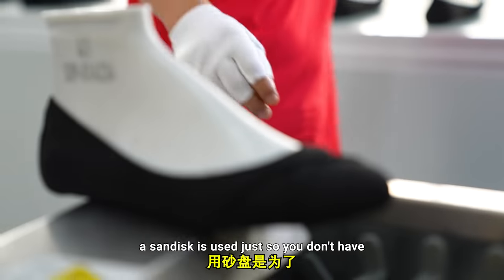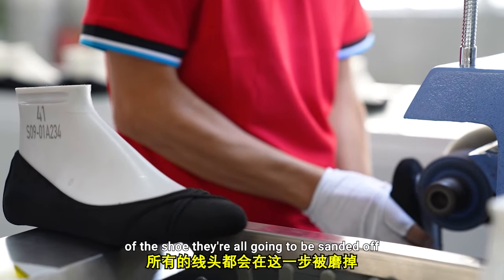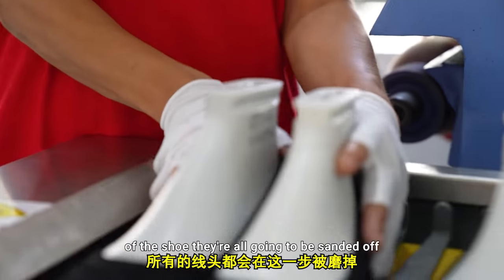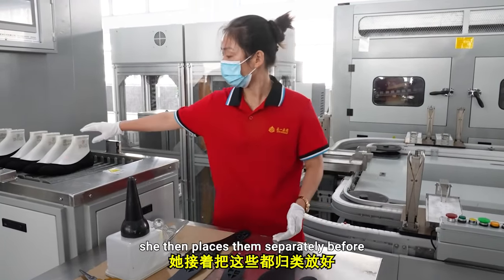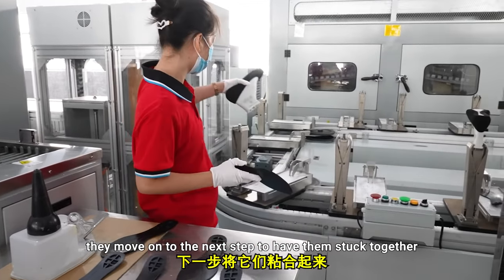A sand disc is used so you don't have any little fluffy threads on the bottom of the shoe — they're all going to be sanded off. This lady's job is to put a cleaning substance on the top of the shoe's sole, and she then places them separately before they move on to the next step to have them stuck together.